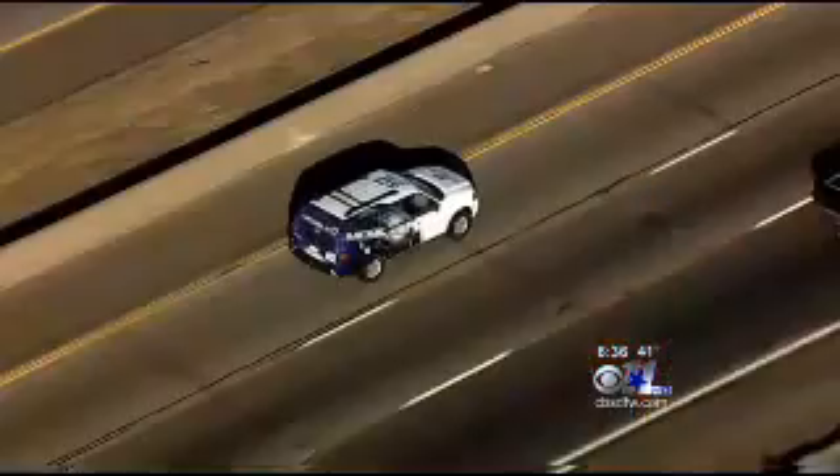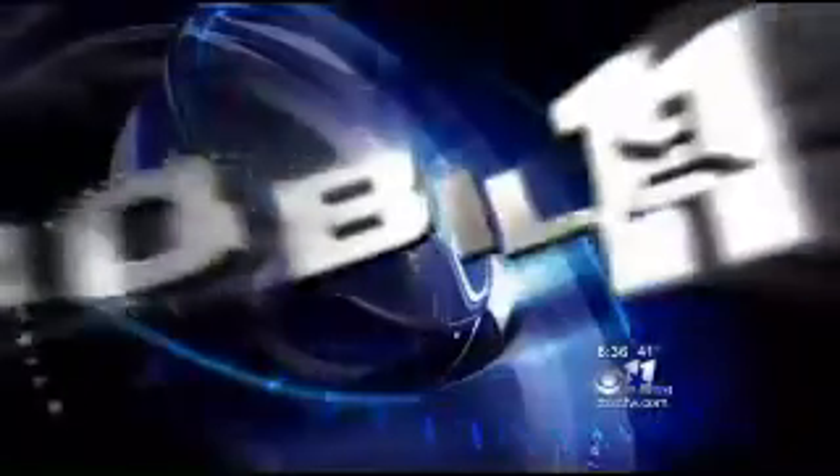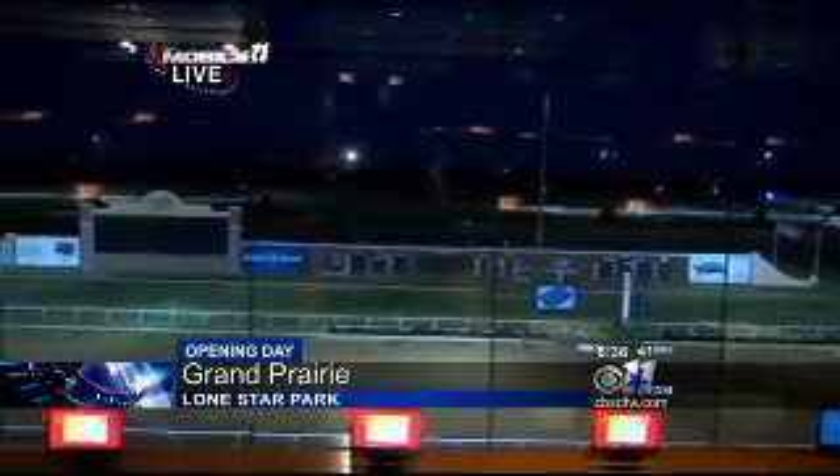The season begins today at the new and improved Lone Star Park, and CBS 11's Jeff Ray is live in Grand Prairie with Mobile 11 technology taking you closer to some of the major changes. Good morning, everybody. The park has been here 17 years and has just gone through an $11 million renovation. We're going to look out onto the track, which was part of the renovation — improvements to the track surface. The horses have been out here doing their morning exercises already, and racing starts tonight at 6:35.